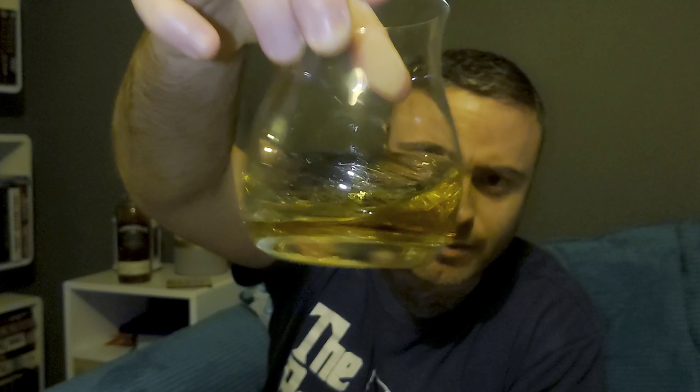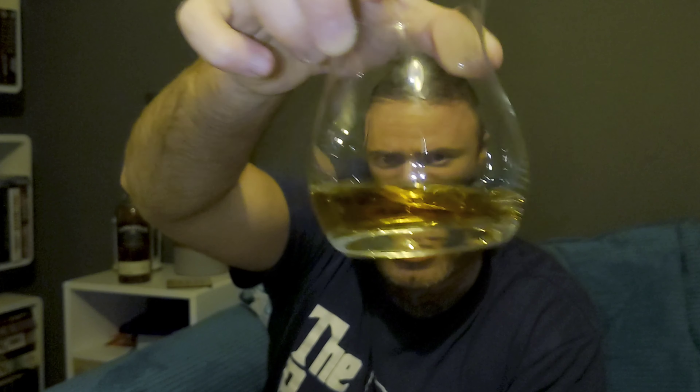Now this has a batch number on it — it says 0308. I don't think that means anything, to be honest. I just think it's put on there because if you put a number on a bottle it makes it seem that little bit more special.